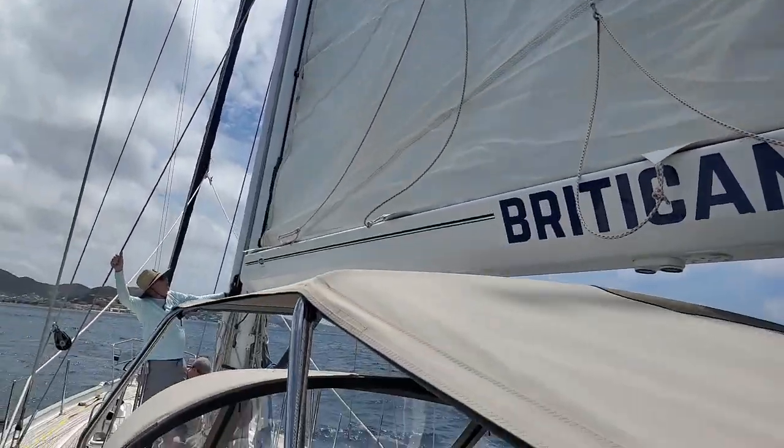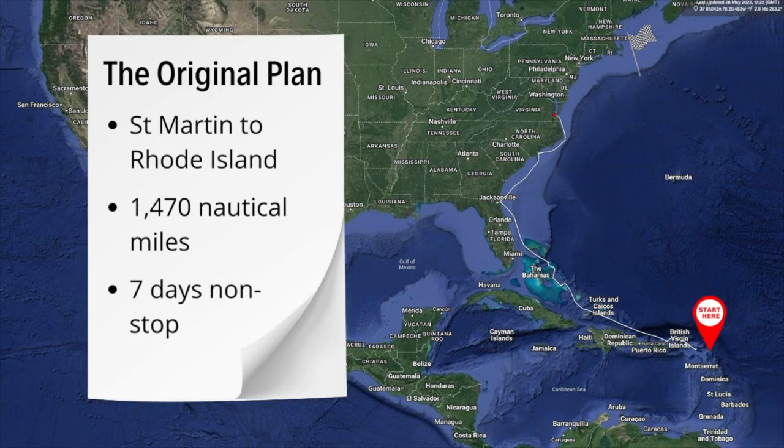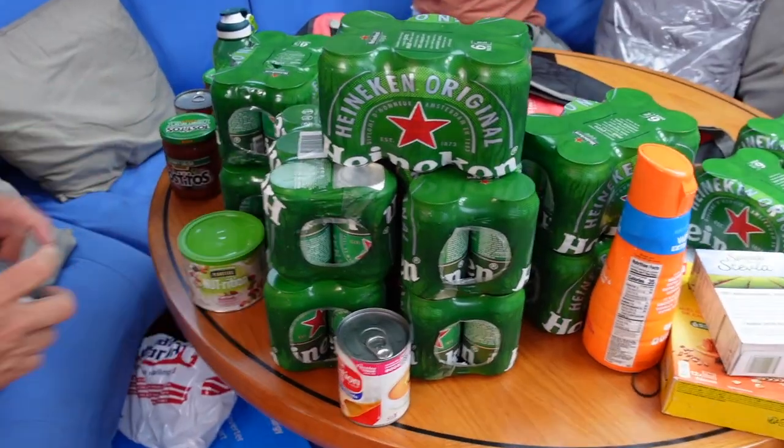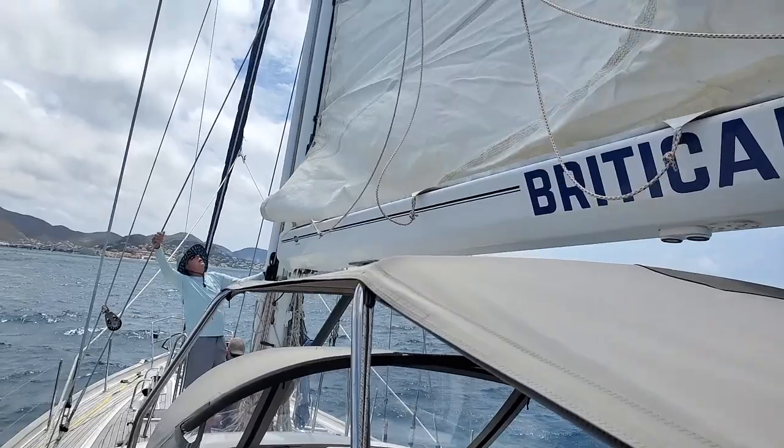On our last episode of Sailing Britican, I introduced you to the four crew that joined us on open passage from St. Martin heading for America. We left St. Martin hoping to take a week to get to Rhode Island. We prepared the boat and headed out to sea, got the sails up and aimed north.